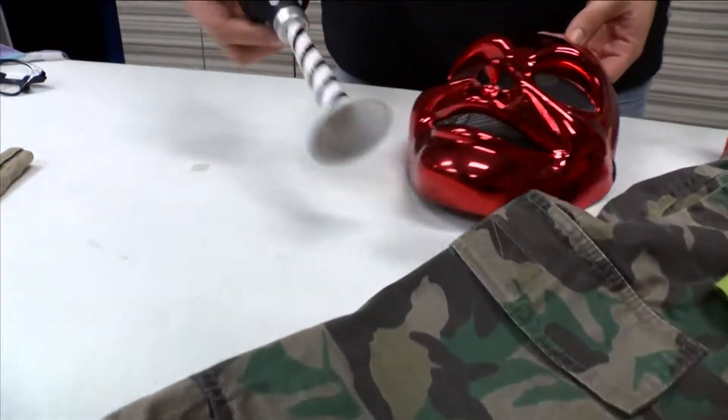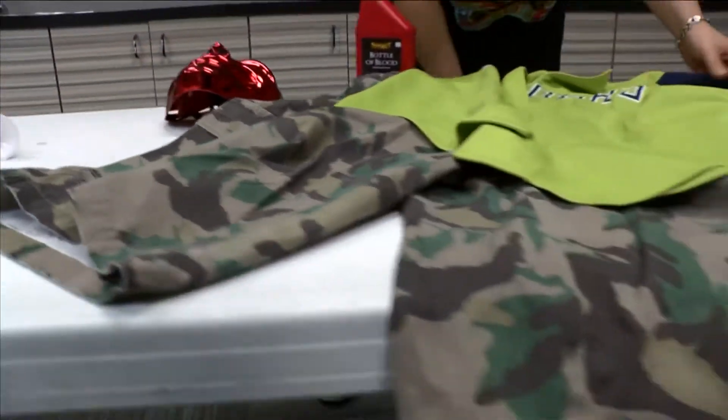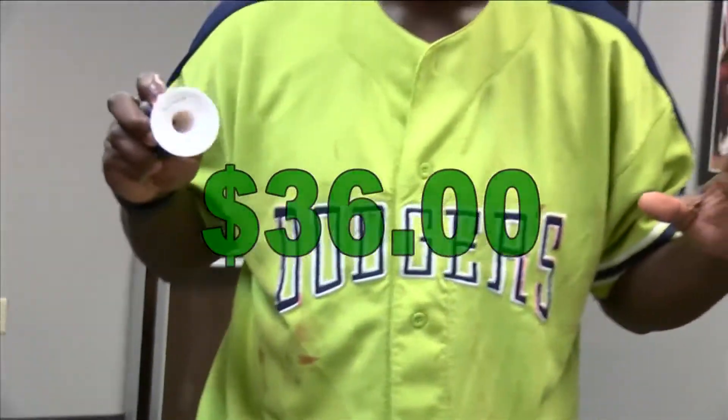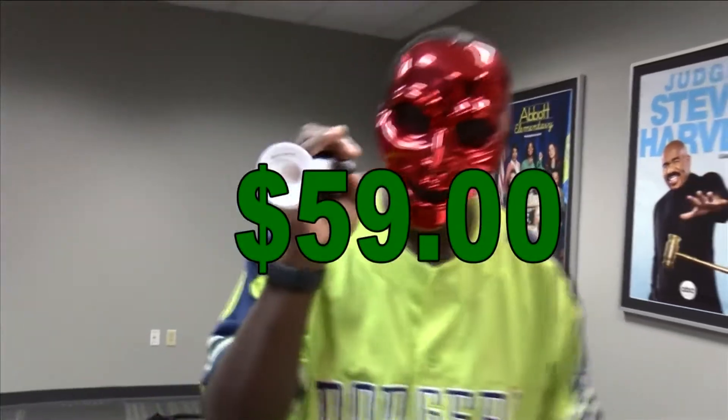For costume number two, we decided to go with something a little scarier: a psycho baseball player. The shirt, cargo pants, mask, and fake blood came in at around $36, which brings our Halloween total to $59 for just two outfits.